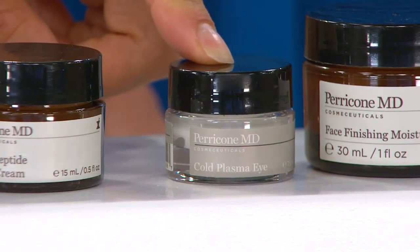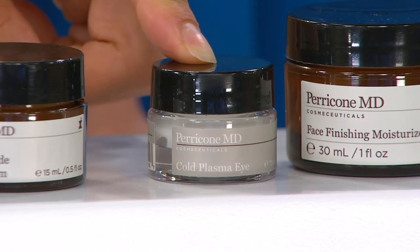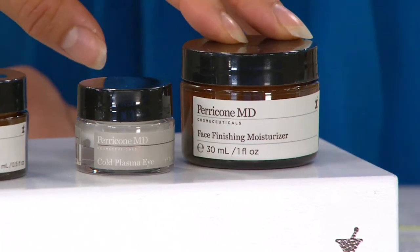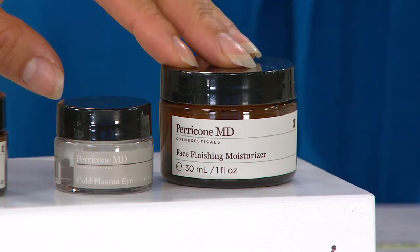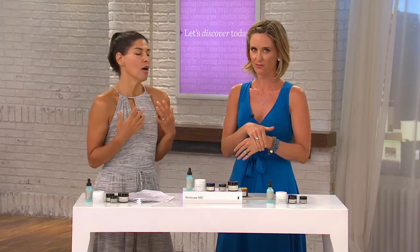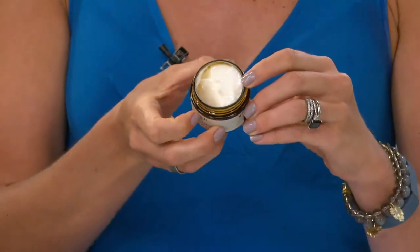Then you have the Cold Plasma Eye — award-winning cold plasma technology addressing all the imperfections: dark circles, under-eye discoloration, lines and wrinkles, deep-set wrinkles, loss of firmness, loss of hydration — everything we don't like about our eye area. You finish your whole a.m. and p.m. routine with the award-winning Face Finishing Moisturizer, the hero product of the line. It's hailed as the hardest anti-aging moisturizer on the planet, and it feels decadent — a truly beautiful sensory experience.